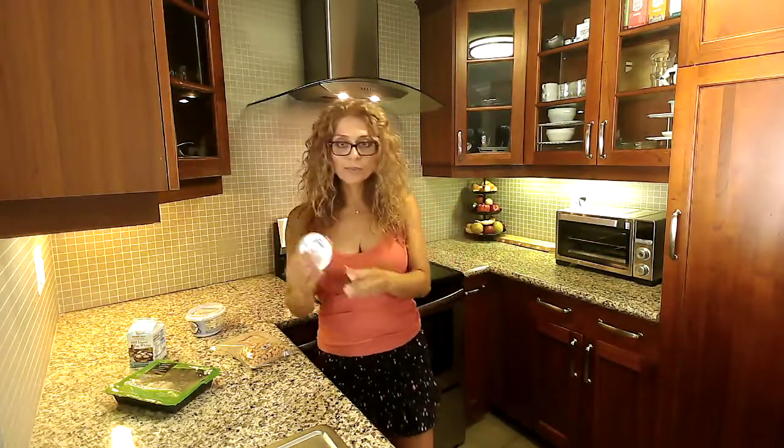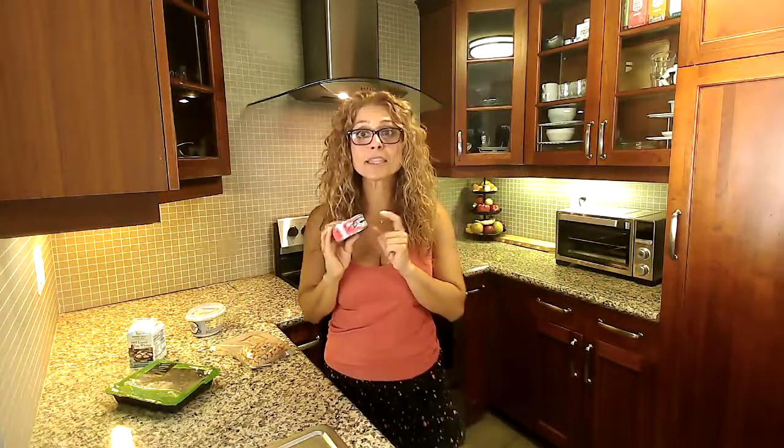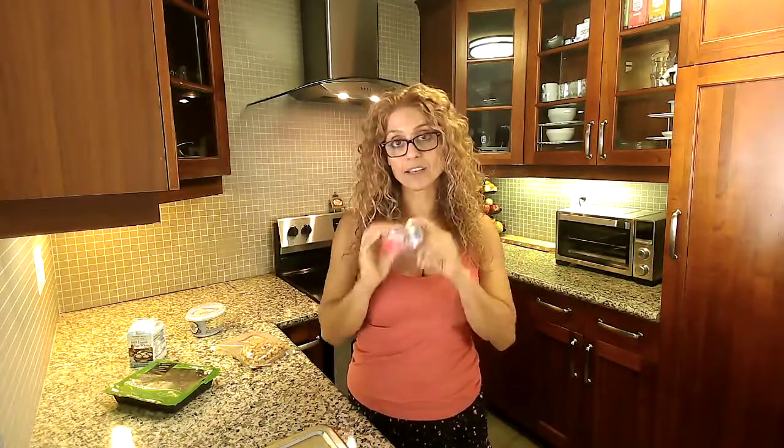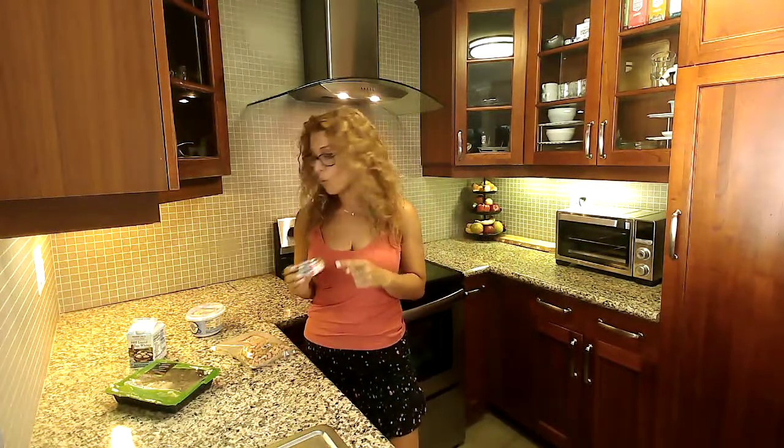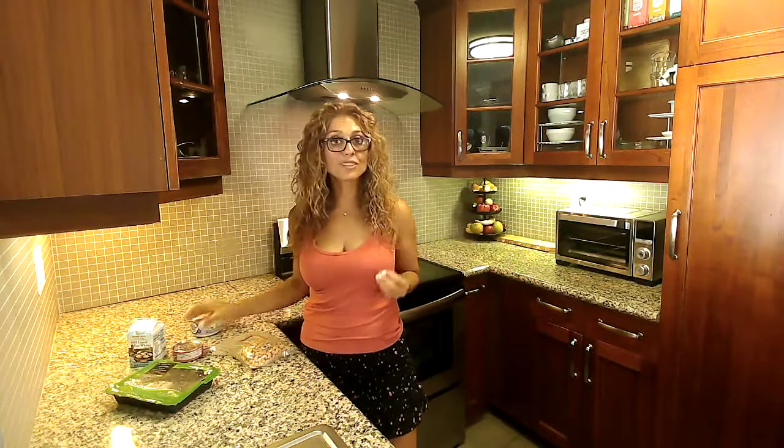Our next one is solid white albacore tuna in water — no salt added. This is one of the least processed varieties of canned tunas on the market. It's a convenient way to add protein and omega-3 fatty acids into your meals. I like to use it on salads, sandwiches, wraps, or simply make a tuna dip and have it with your veggies and crackers.